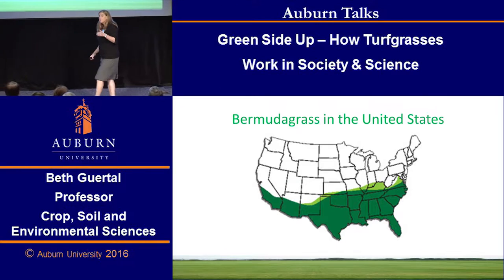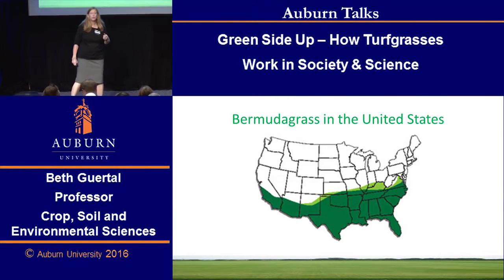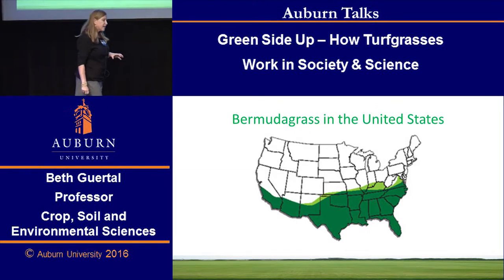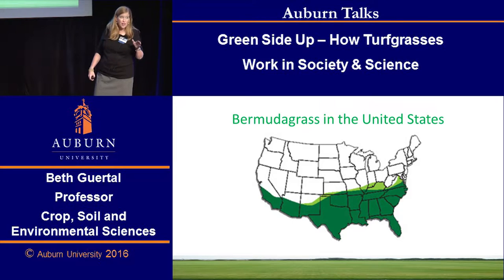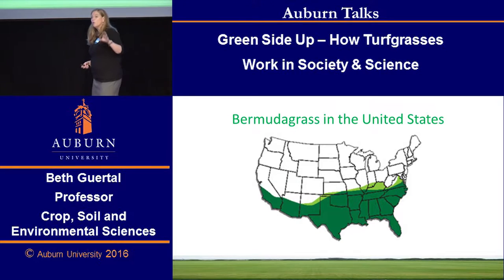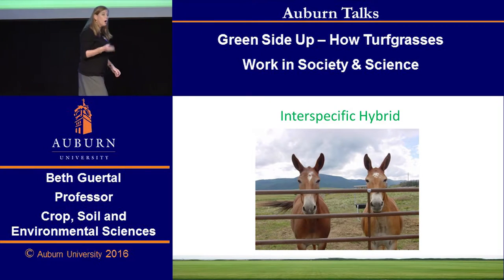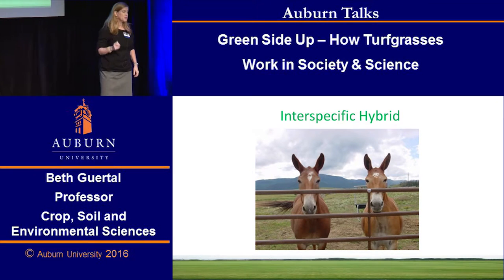I'm going to specifically talk about one case study with Bermuda grass and compaction and the underlying effects of soil. Bermuda grasses are adapted only to the southeast part of the United States, a little bit into the west with irrigation. Any football game that you will be watching, unless they simply cannot manage turf grass and have to use artificial turf, will be played on hybrid Bermuda grass. Anything you watch in the northeast will be played on another grass called Kentucky bluegrass.